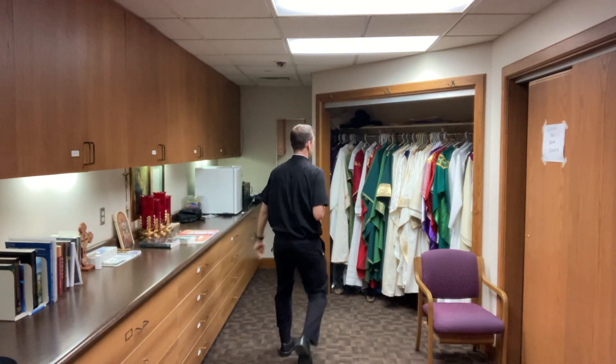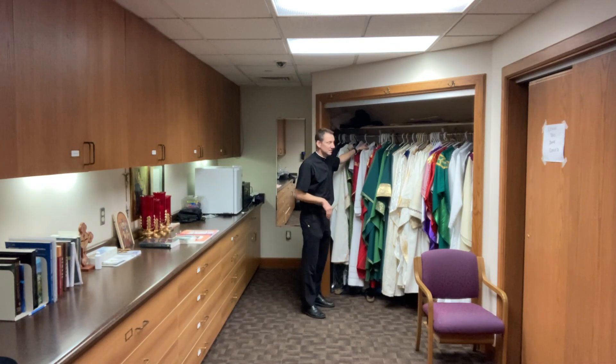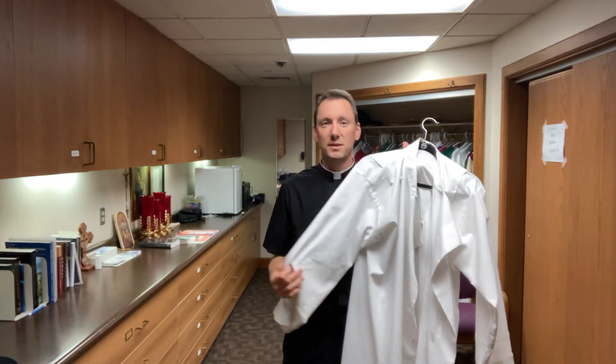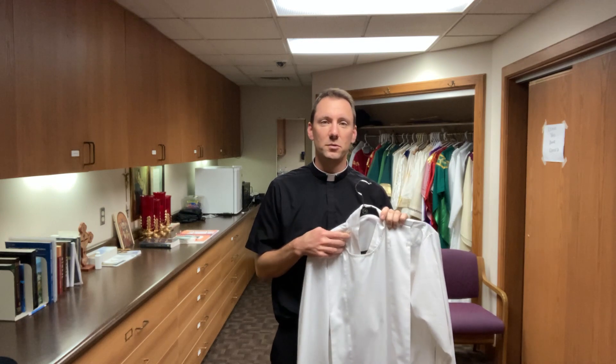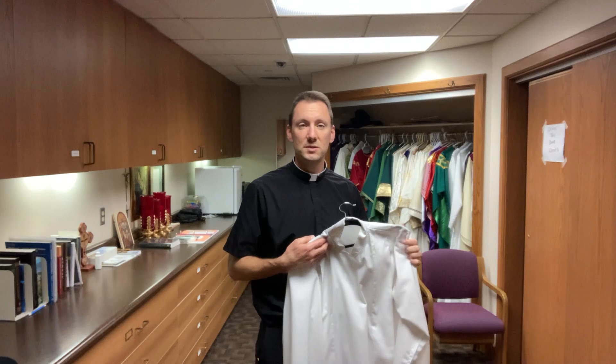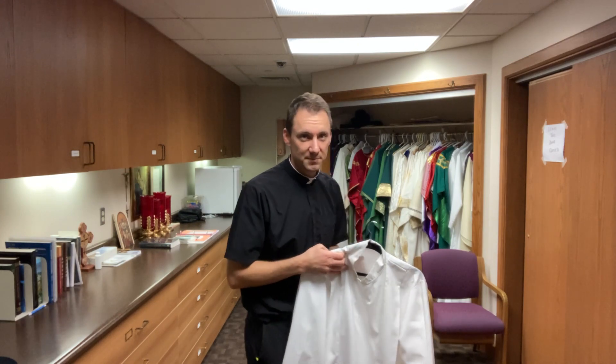First, the vestments. Here we have lots of different vestments. The first thing that the priest puts on is the alb. So this is the alb that I usually wear for weekday Masses. I have a different one that I like to use for Sunday Masses, and Father Jake's alb is here, and there are some other albs kept here like the ones that our deacons use. So we have some extras that anyone can use. We have lots of albs, and then the other vestments that the priest wears.